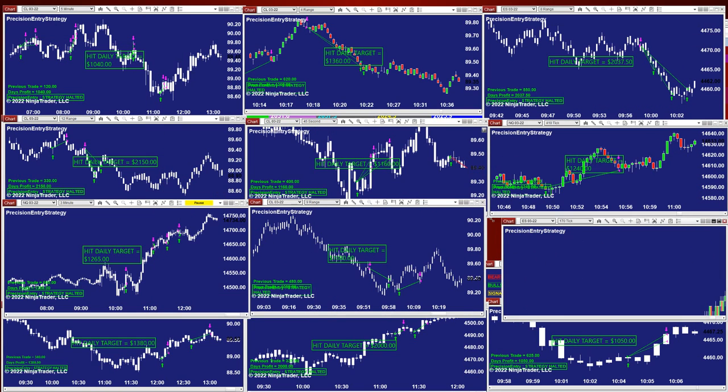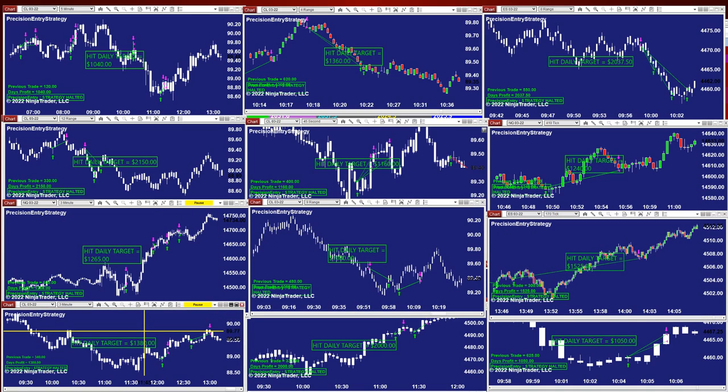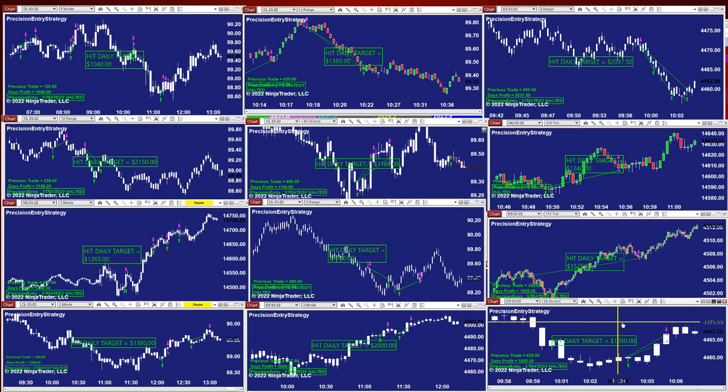On every video I've been highlighting the ES, and the 170 ticks is one of my favorite charts. CL 100 made $1,380; ES a couple thousand dollars scalping; and ES 28 seconds is $1,000, because our daily target is $1,000.